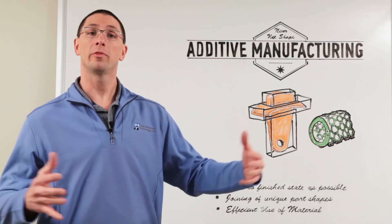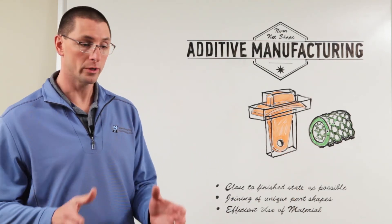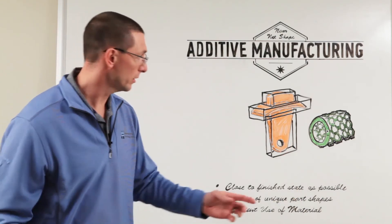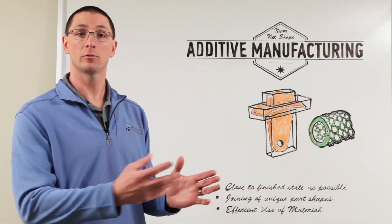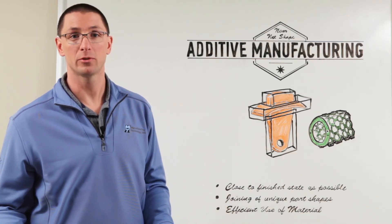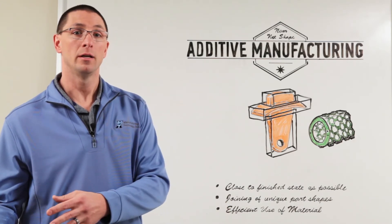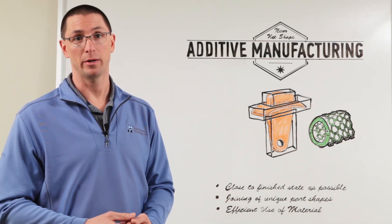You can 3D print very large parts, which would be very time-consuming or expensive, or you could 3D print a much smaller part with a weld interface on the surface so that you can friction weld it to a larger structure. MTI has successfully demonstrated the ability to weld additively manufactured parts to standard materials and get very good material properties.